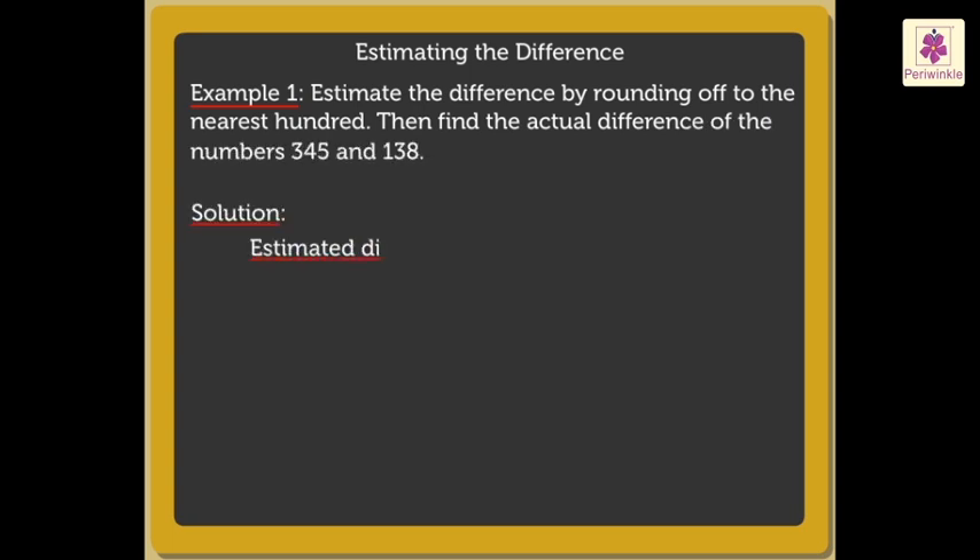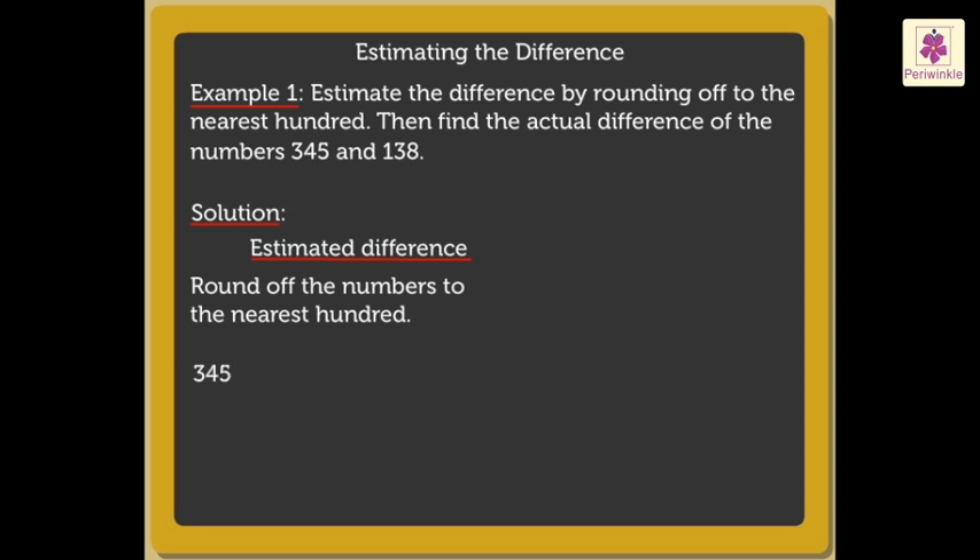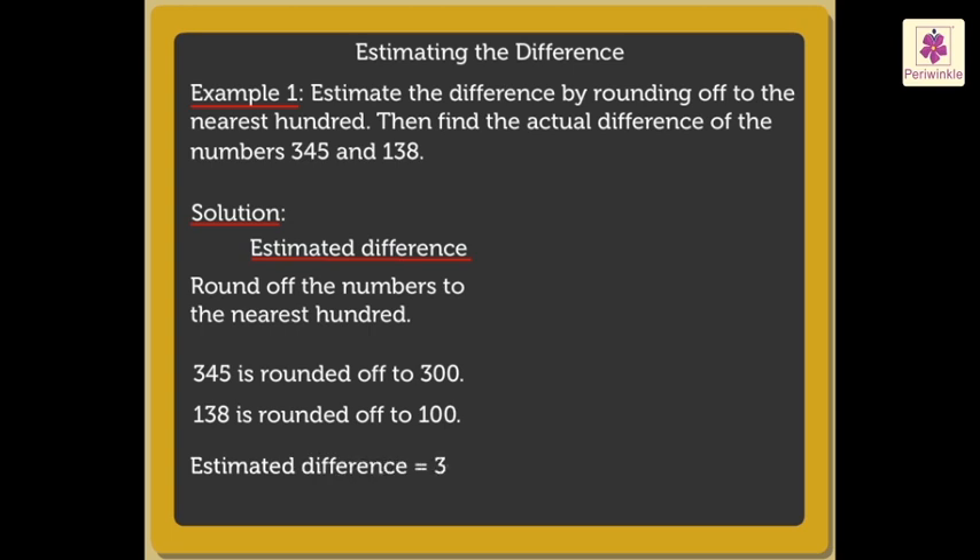Here, to estimate the difference, firstly, we round off the numbers to the nearest hundred. So, three hundred forty-five is rounded off to three hundred, and one hundred thirty-eight is rounded off to one hundred. Next, subtract the numbers obtained to get the estimated difference. Thus, the estimated difference is equal to three hundred minus one hundred, which is equal to two hundred.